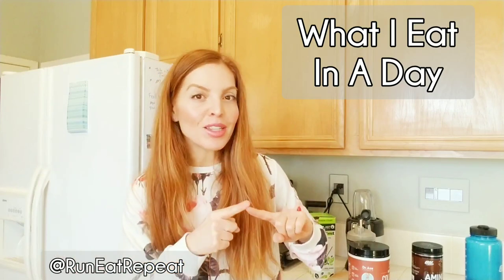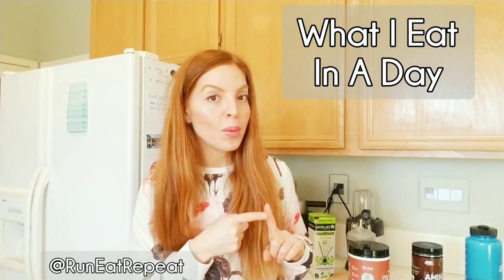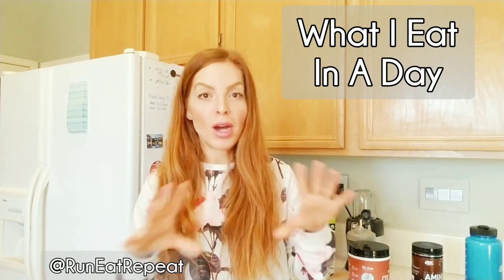Hi, it's Monica from Run, Eat, Repeat, and I am sharing what I eat in a day. I've been getting a lot of questions on what I eat in a typical day while I am training for a half marathon or full marathon and what I eat when I'm not training.